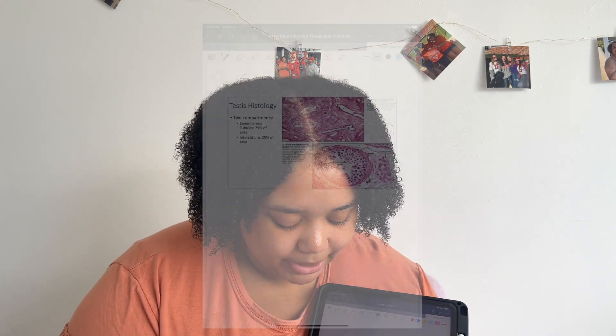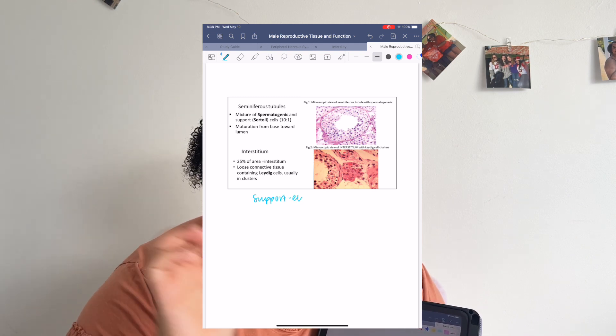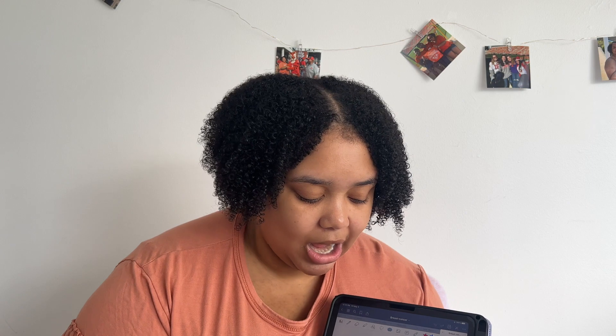After that, we watch the lecture. My school does live lectures but records them, so I don't go in person — I prefer 1.5x to 2x speed. I download the PowerPoint as a PDF on my iPad, then watch the lecture and highlight. I'm color-coded: blue is for extra annotations of what the professor is saying, and pink is for super important points. I use GoodNotes and I love that I can bookmark key slides like take-home points or summaries.